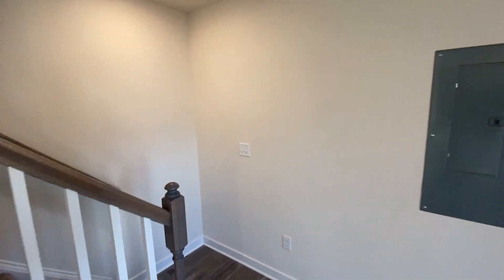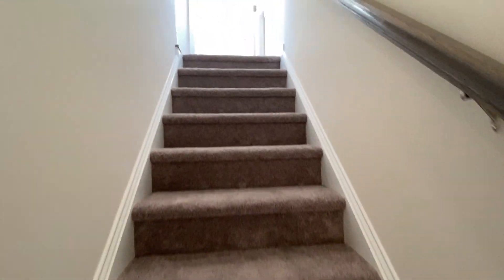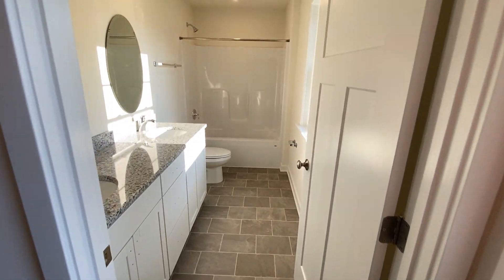Up the stairs, we've got two bedrooms and the full bath. The full bath is right at the top of the landing here. There are lots of windows, lots of natural lighting, and a good open area.